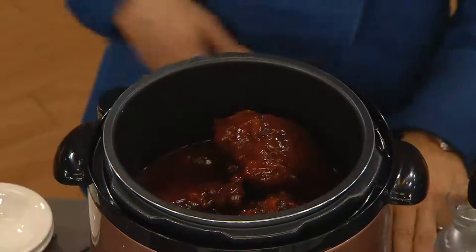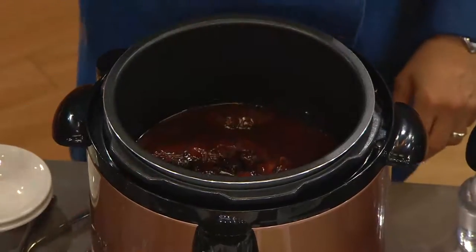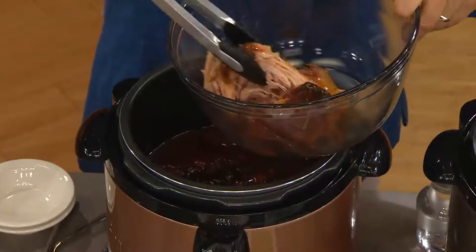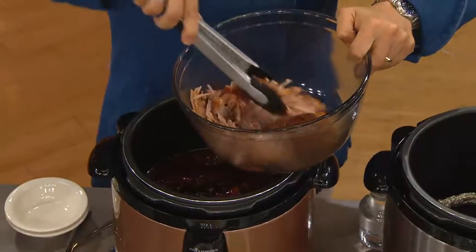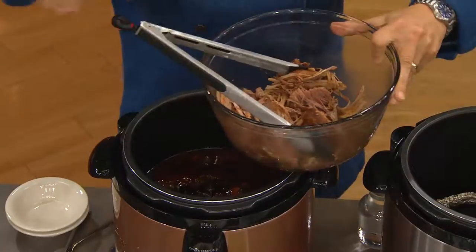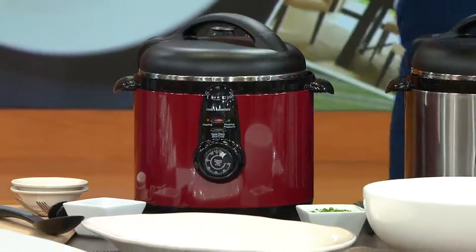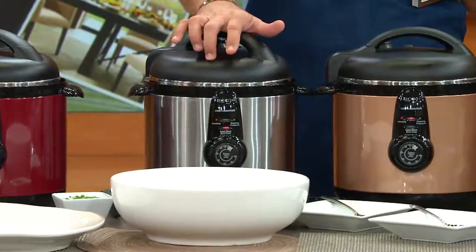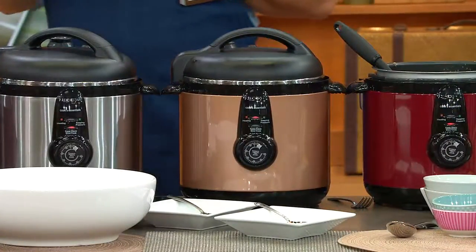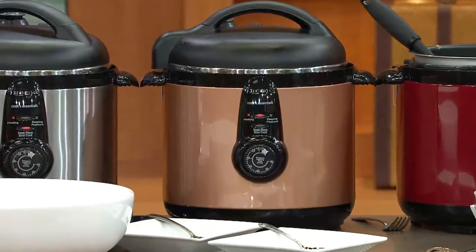Let me remind you that this is a While Supplies Last, and it is also on three easy payments tonight. This is a $69 item on three easy payments. In the almost 21 years I've been at QVC, it is difficult to find a $69 item on easy pay at all, much less three. We have it in red, stainless steel, and copper. This is a 6.5-quart round nonstick electric pressure cooker — safe, easy to use, and tonight it's on easy pay.